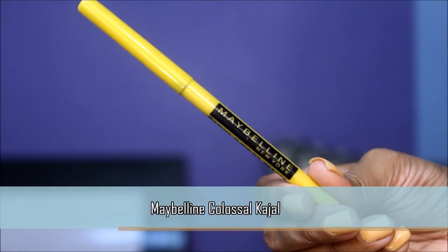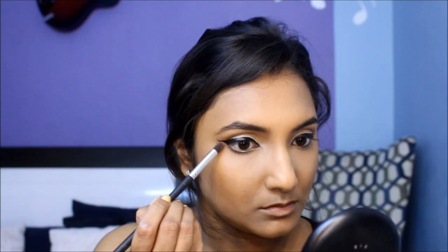Don't forget to tightline your upper waterline to make your liner look more cohesive. Then take the bronzer from the same trio on a pencil brush and blend it out on the lower lash line.